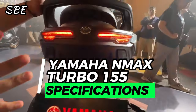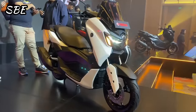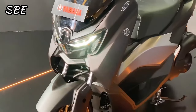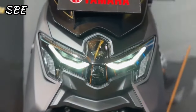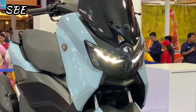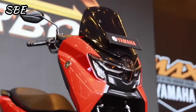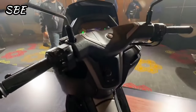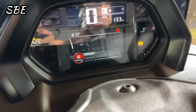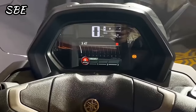Moving on to the design section, this new NMAX takes the structure of the previous model and presents a complete and total redesign of its entire exterior with a more modern and aggressive approach. Among the most important points to highlight are the new futuristic headlight, the full LED main light complemented by DRL-type lights on the sides and LED turn signals anchored to the headlight, the robust fairing, the large and aerodynamic dome, the handlebars with plastic covers, the monochrome digital instrument panel for NEO models, and a color TFT screen for the turbo version with assisted GPS navigation compatible with the Garmin Street application.